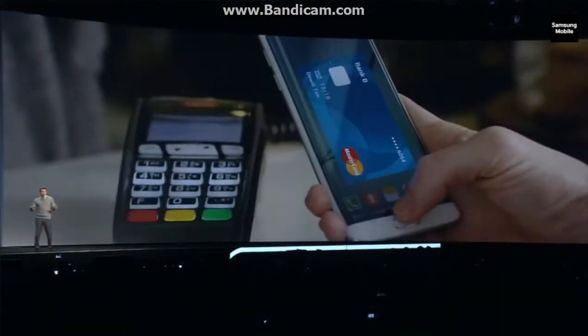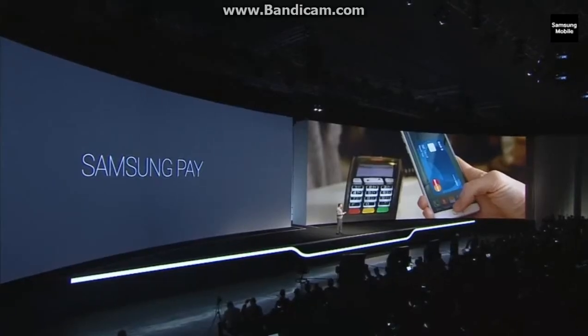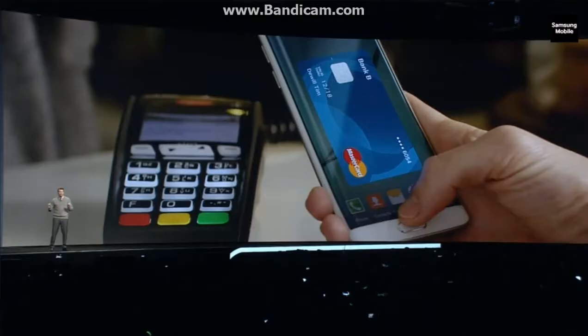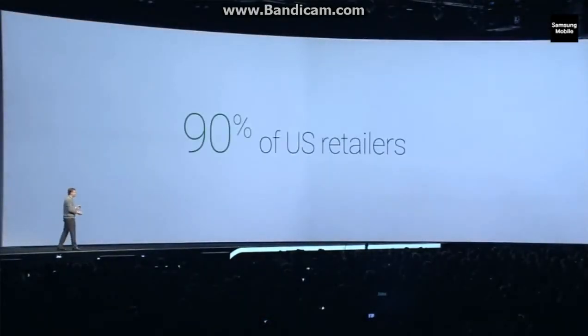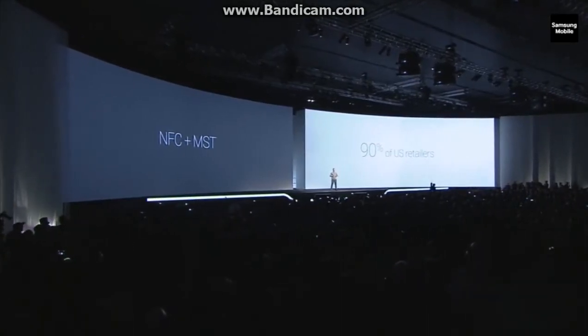Now let me expand on what Mr. Shin was talking about with regards to Samsung Pay. I mentioned earlier that we didn't want to go with a built-in battery until we were absolutely sure the technology was right — the same goes for making purchases with your mobile phone. We believe that for any payment service to be successful, universal acceptance is critical. NFC is not universally accepted; in the U.S., for instance, it limits your purchasing options to less than 10% of merchants. That leaves a greater than 90% chance you won't be making a mobile purchase when you go shopping.